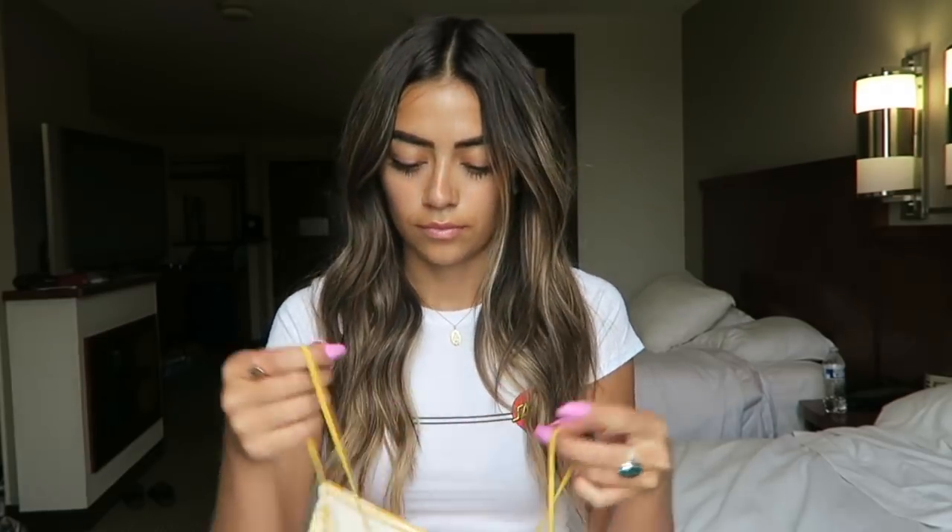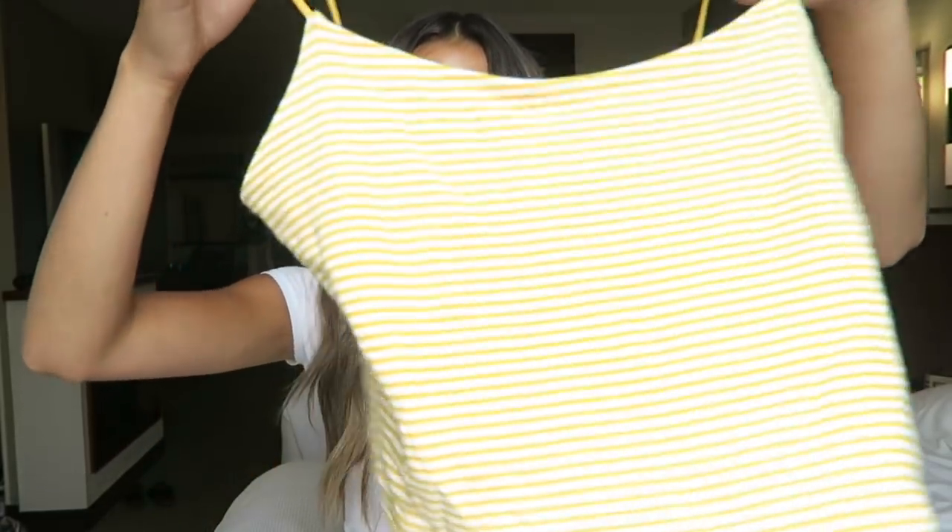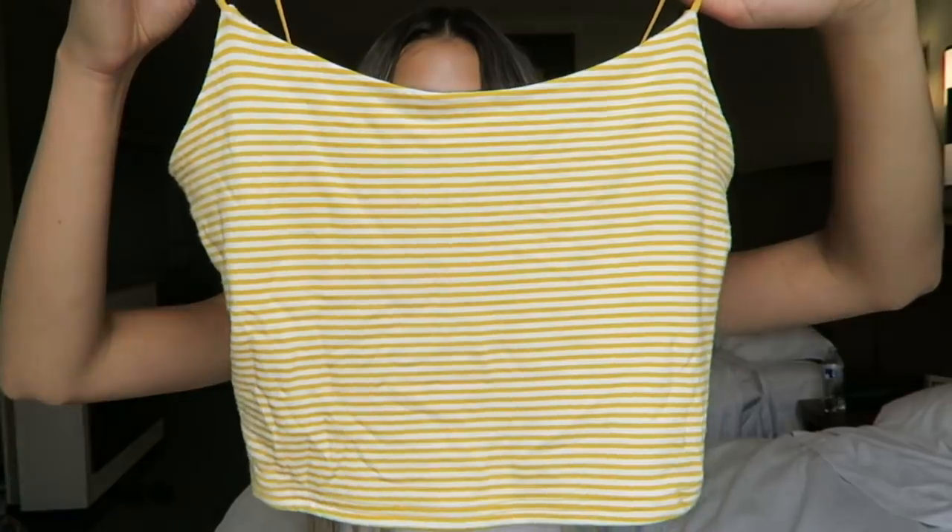It's really cute and perfect for the summer. And then I have this yellow striped one — it's the same shirt. This is the one that I posted the other day.